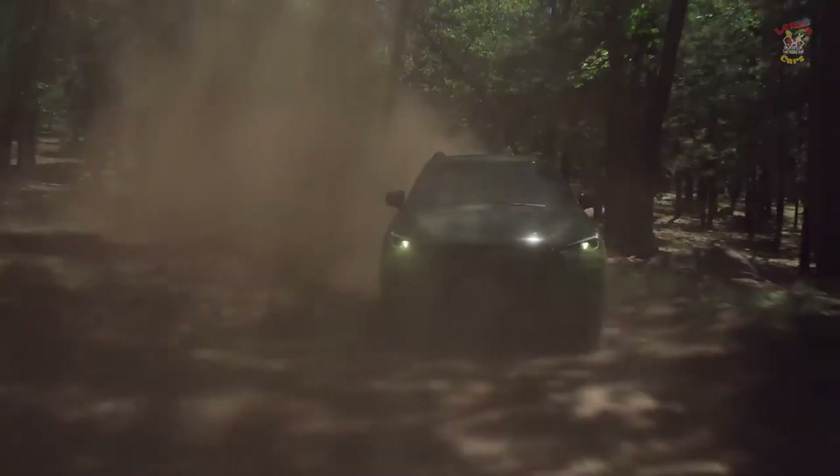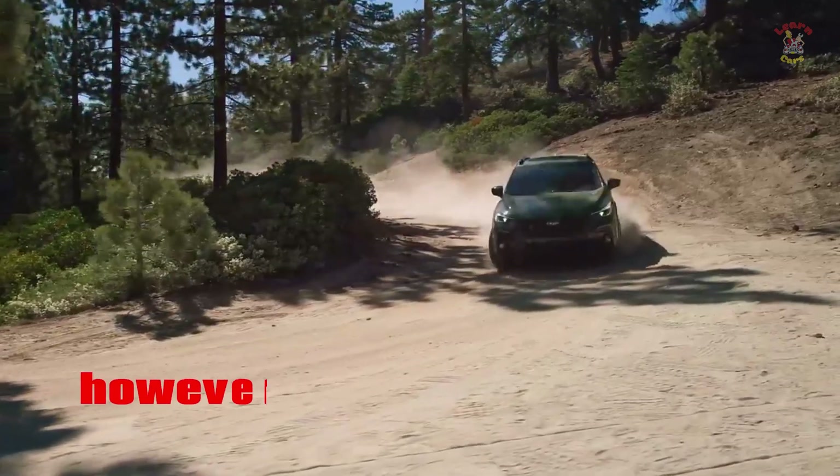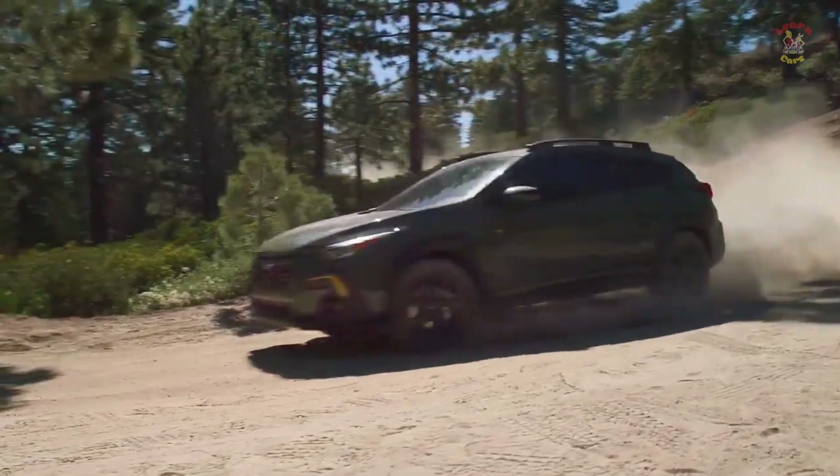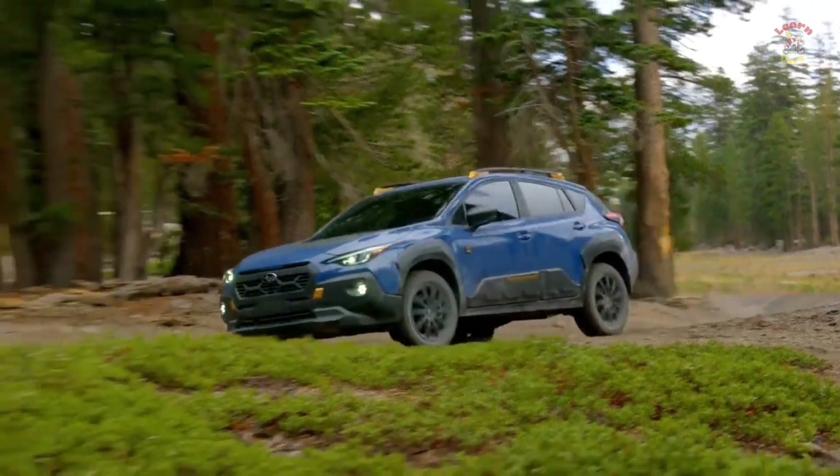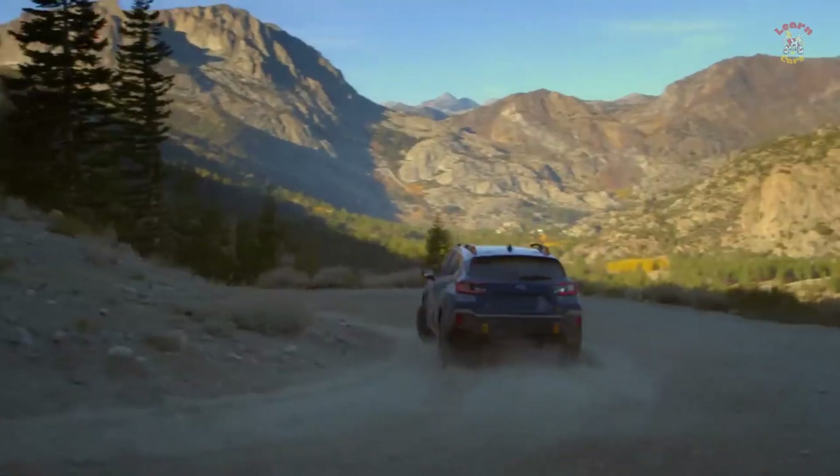It has never been a stone-slithering 4x4 junkie. However, the Subaru Crosstrek has for quite some time been a reasonable, rough, and eco-friendly bundle intended to go somewhat farther off the asphalt than an Impreza hatchback.